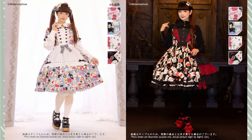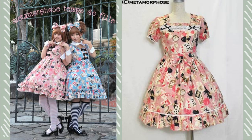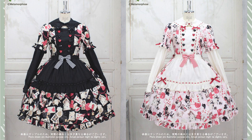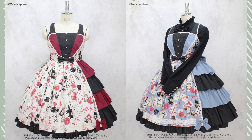The next brand I want to talk about is Metamorphose Temps de Fille, and the series is Wonder Card. This series isn't being released in 2022 but it is on pre-order — it won't be released until 2023 around May or June. The Wonder Card print itself has been released from Metamorphose before, but I really enjoy the reimagining of the cuts to make it a little more modern. There is an OP and a JSK in this series and these cuts are very fun. The JSK has such a fun asymmetrical design that I think would be really fun to coordinate. I can't wait to see whoever purchased the series coordinate it — it's such a great Alice in Wonderland inspired series.